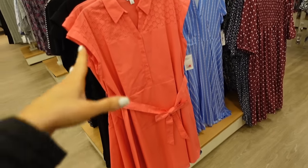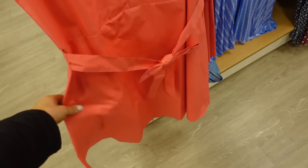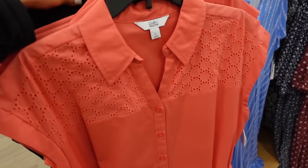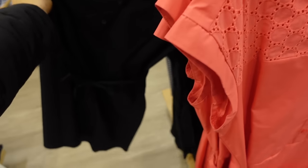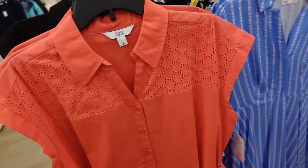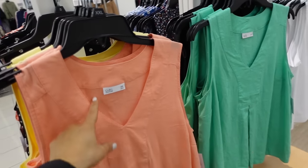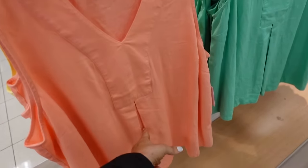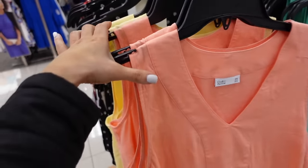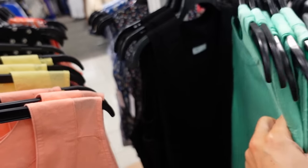New belted dress from Croft & Barrow — smaller collar, button up until the waist, seam detailing with a tie, flowy in coral, also comes in black. On sale, regularly $39.99, on sale for $31.99. New v-neck tops from Croft & Barrow have a linen texture, v-neckline, pleating through the front — in yellow, orange, green, and black, $19.99.